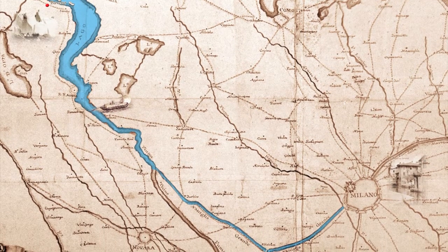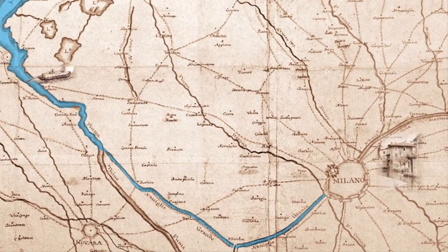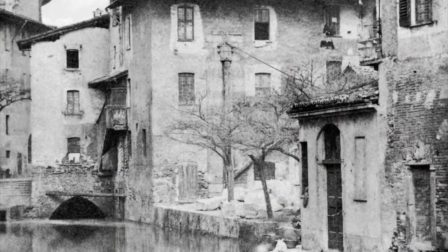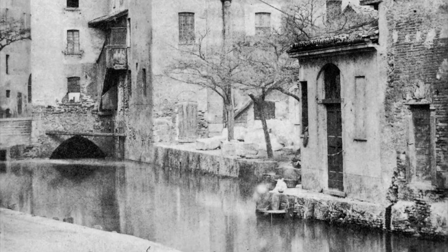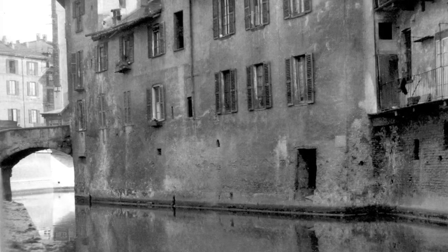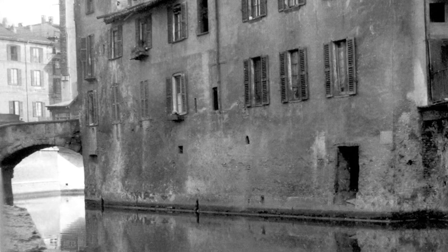The columns were to be transported by a large boat, with sides designed to facilitate loading and unloading. After crossing the lake and sailing along the Ticino and the Naviglio Grande, the vessel would reach Milan. It was also necessary to carry out some hydraulic works, such as the enlargement of the locks, the demolition of a few bridges, and of certain buildings on the portion of the canal running through the city.